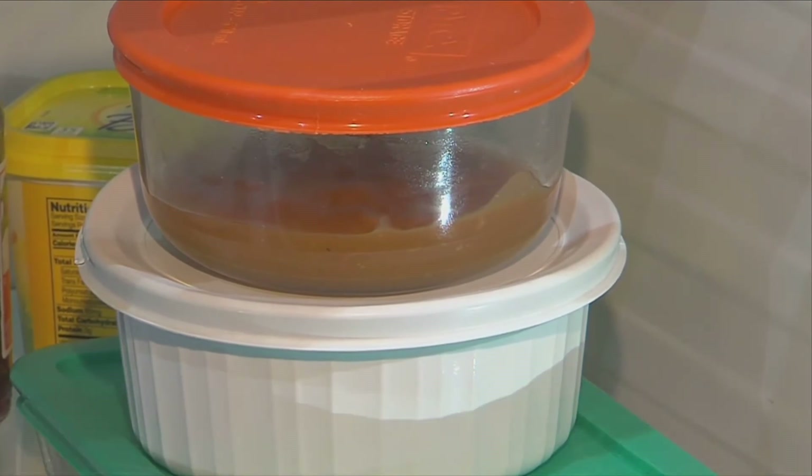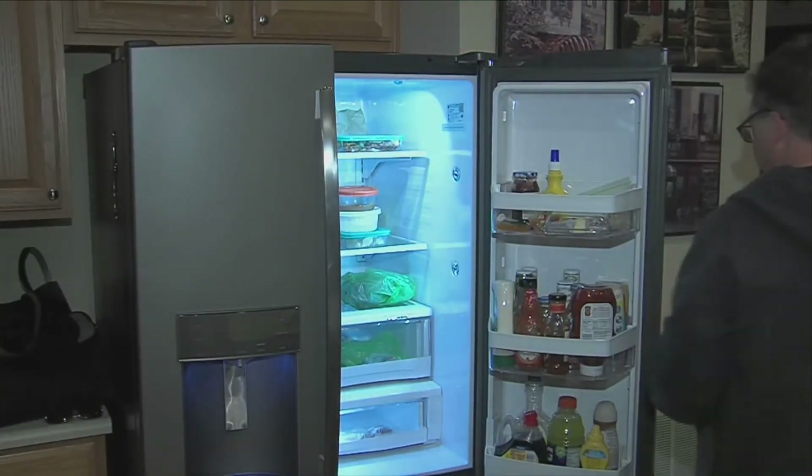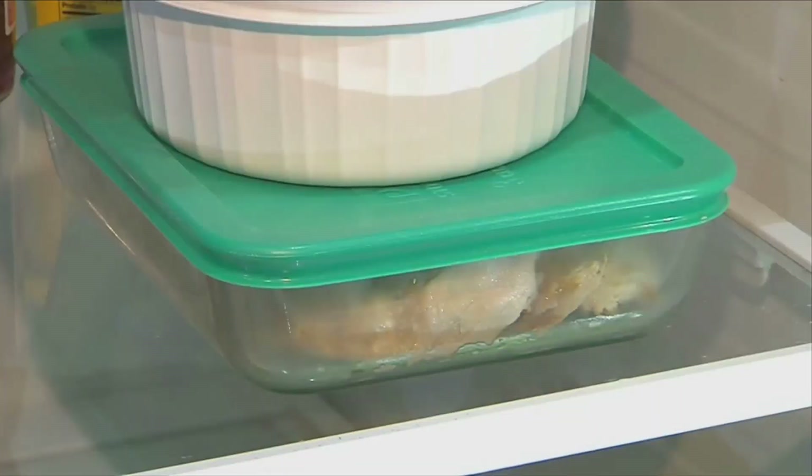Those leftovers should be eaten or frozen by Cyber Monday. Otherwise, it's time to toss them out.